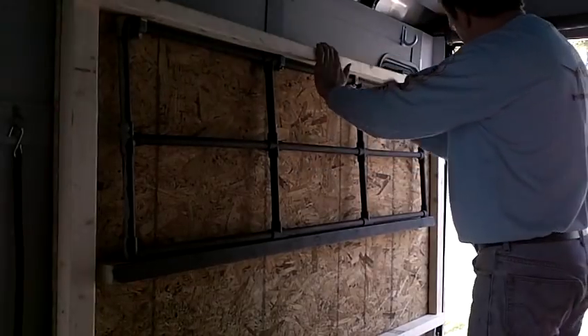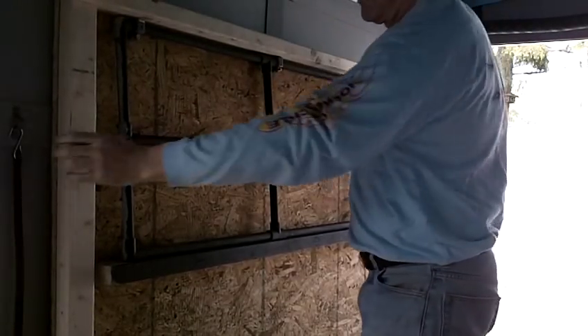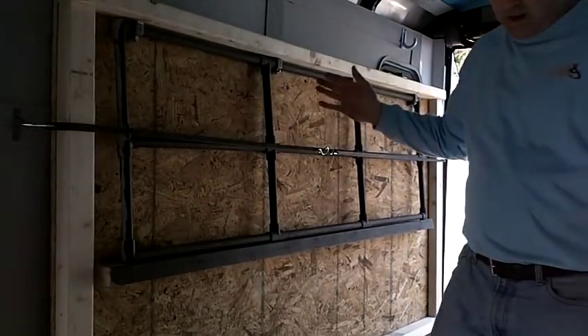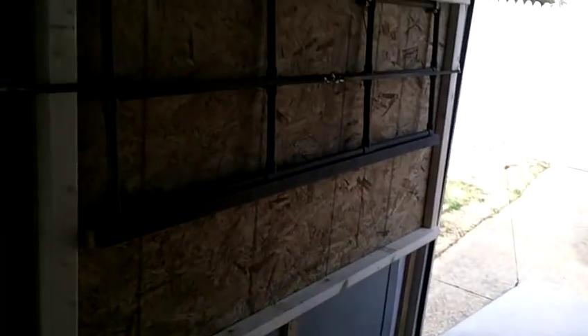See, real quick, it just goes right up against the wall of the trailer. Get some bungees, and voila. Lux got himself a love machine on wheels. Not bad.